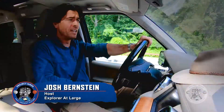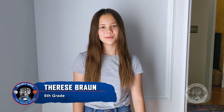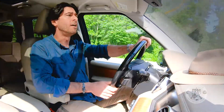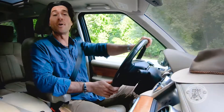Hey, Josh Bernstein here. Ever wondered about pooping in space? Sixth grader Therese has. How do you go to the bathroom in space? Excellent question, Therese, and I've got a few more. After you go to the bathroom in space, what happens to the liquids and solids? Where do they go? Is it harder to poop in space? Do you need training? Those are just some of my questions. Let's search for answers together.